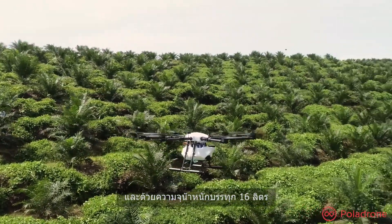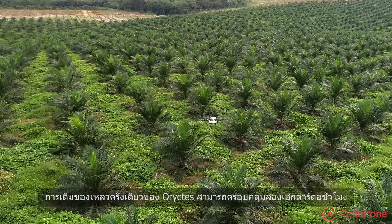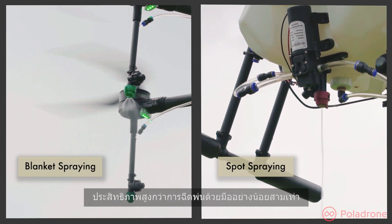With an upgraded 16-litre payload capacity, a single unit of Oryctis can cover two hectares per hour. That's at least three times as efficient as spraying by hand.